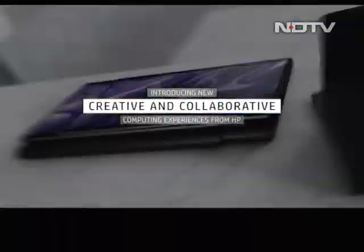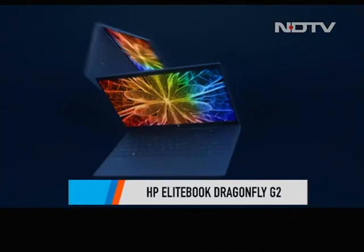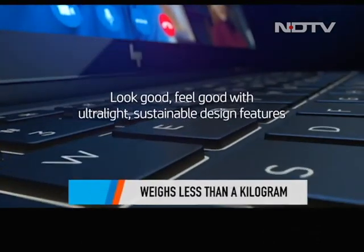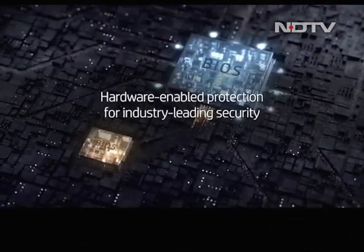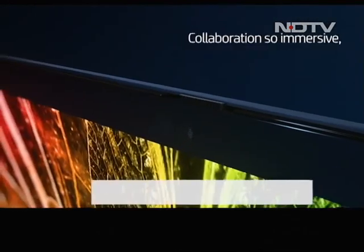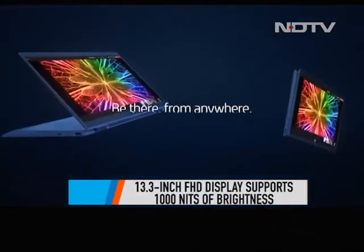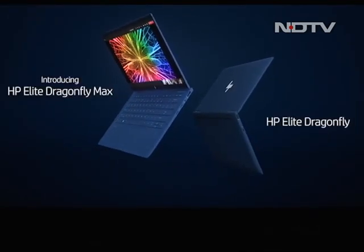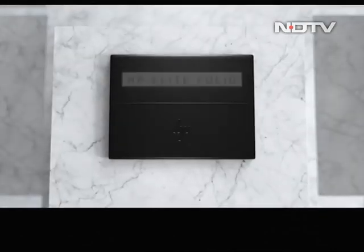The laptop segment cannot be completed without HP's latest lineup of Dragonfly Notebooks, especially the Dragonfly G2. The latest HP laptop weighs less than a kilo, and yet that's not even the biggest highlight. Powered by Intel's Tiger Lake vPro processor, the Dragonfly G2 is 5G-enabled as well, with a 13.3-inch FHD display supporting up to 1000 nits of brightness. The high-end variant will support 32GB LPDDR4 RAM and 2TB of SSD storage, though battery life has yet to be announced.